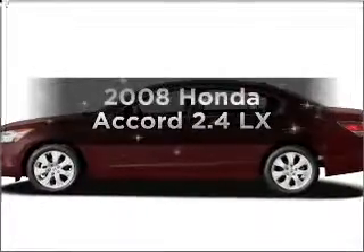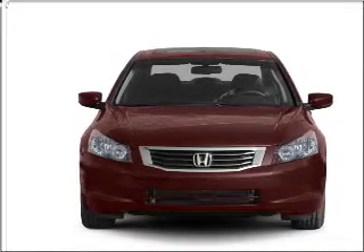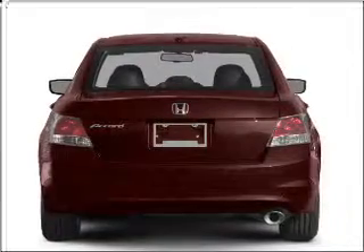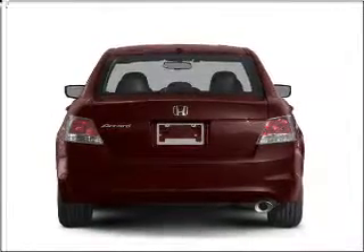Introducing the 2008 Honda Accord. If you're looking for an automobile with great attributes, look no further. With an efficient 4-cylinder engine connected to a smooth-shifting 5-speed automatic transmission, anti-lock brakes help you bring your vehicle to a safe stop.